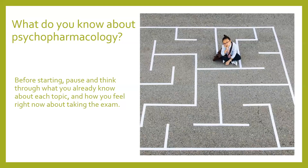Before we get started, just have a bit of a pause and think about what you already know about this topic and how you're feeling about taking the exam. It's just a moment to reflect. As Jess and I have spoken about many times, the exam can feel at moments overwhelming.